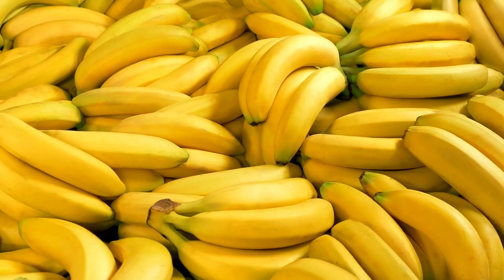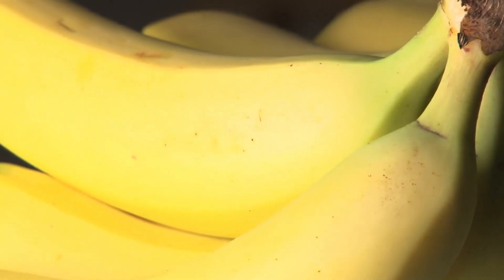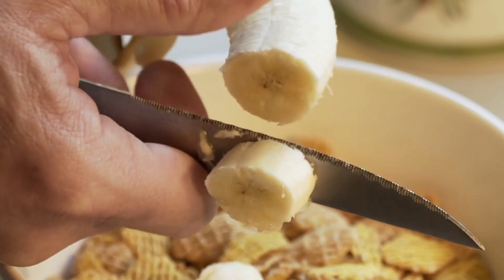Bananas are another bladder-friendly fruit. High in potassium, they help regulate fluid balance in the body and prevent bladder irritation. Their smooth texture also makes them easy to digest, reducing the risk of bladder discomfort.